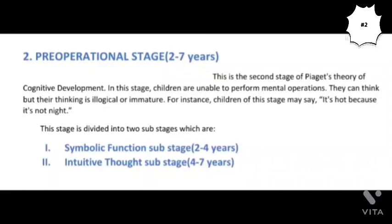Hello guys, welcome to my YouTube channel Platform of Learning Linguistics. Today we are going to talk about the second important stage of Piaget's theory of cognitive development, and that is the Pre-Operational Stage. This stage starts from the second year of a child and it continues till the seventh year.